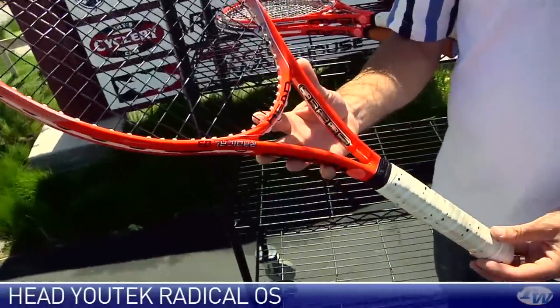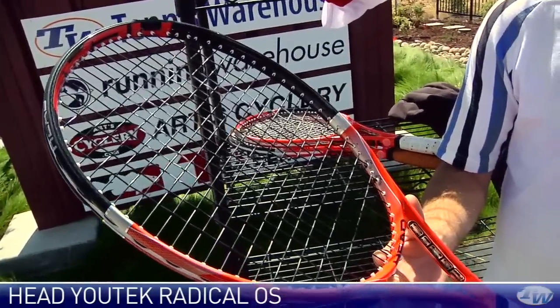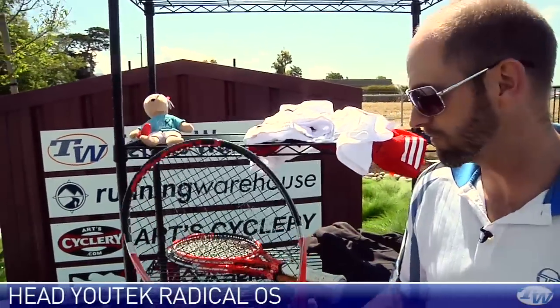Dynamite doubles stick. I've always found the Radical to be a good doubles stick because it is so light and whippy — plenty of forgiveness when you're making those shoelace volleys, and I always get some good spin out of this one on the serve. I've been hitting this one quite a lot and I really, really like it.